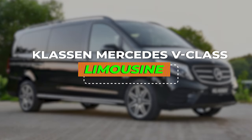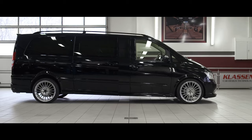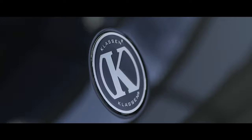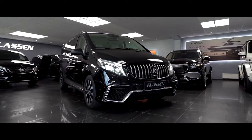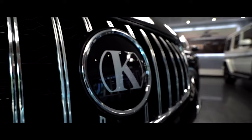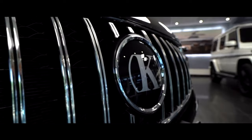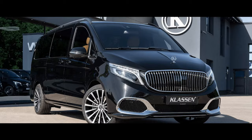Number 7: Klassen Mercedes V-Class Limousine. Forget the ordinary. The Klassen Mercedes V-Class Limousine isn't your average stretched van — it's a masterpiece of German engineering, meticulously transformed into a rolling palace fit for royalty. The exterior itself exudes sophistication. The iconic Mercedes V-Class silhouette, elongated for an air of grandeur, adorned with bespoke Klassen touches. Gleaming chrome accents, aerodynamically sculpted lines, and optional two-tone paint schemes create a head-turning presence that commands attention.